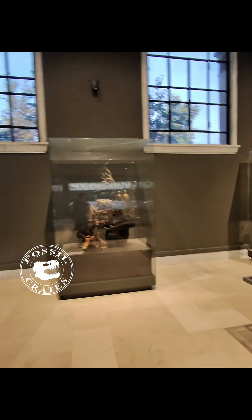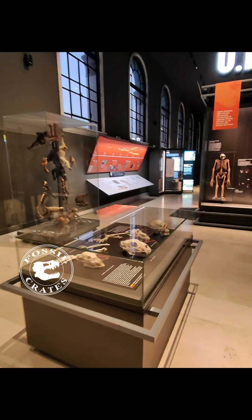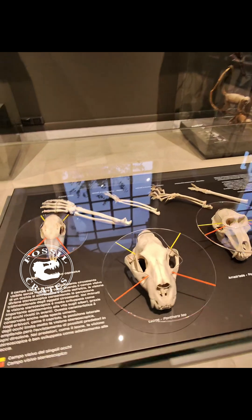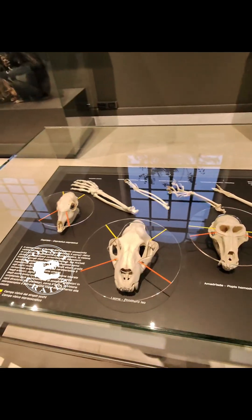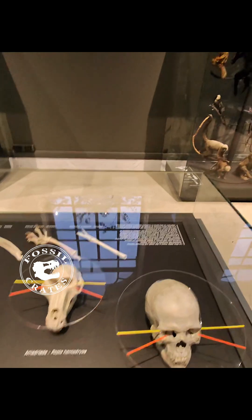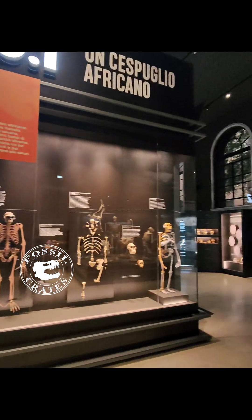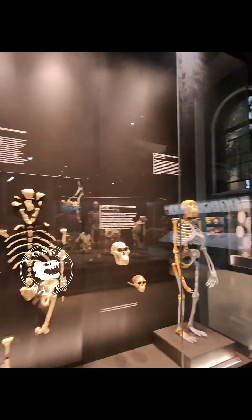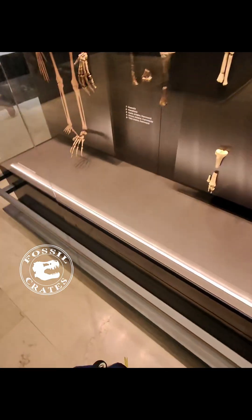I could have spent quite a bit of time in this particular building. The way they have their specimens displayed lets you get up close and personal. They have nice text, and the specimens they selected are truly some of the finest around. This was quite the spectacular hall — if you like human origins, this is a place to go visit as well.